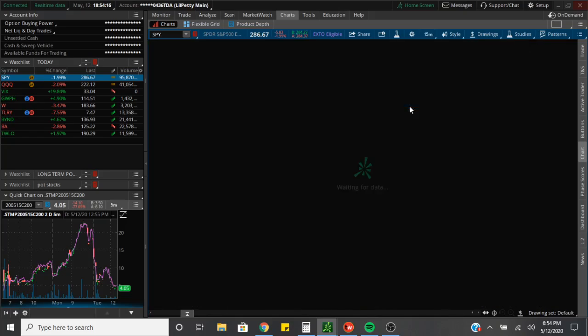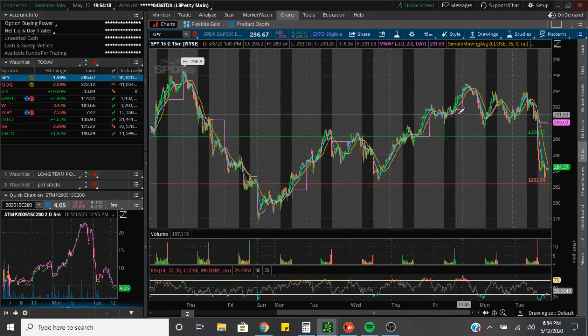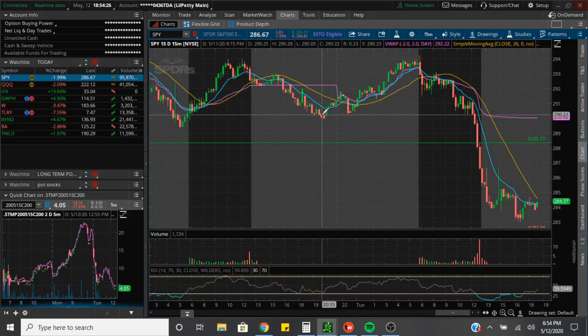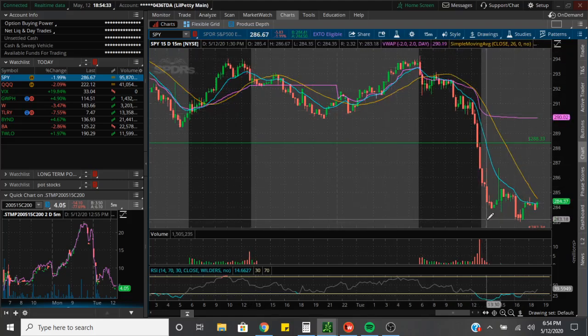We're going to zoom in onto the smaller time frame and see what exactly happened. We had this massive pullback after hours yesterday — when we were gapping up, we gapped up and then we sold off, and basically they killed them into the close. So that's what happened today.